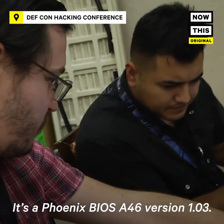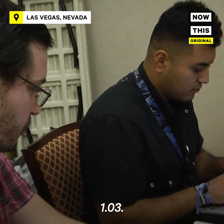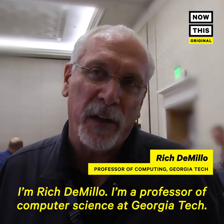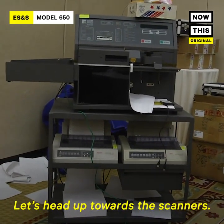It's a Phoenix BIOS A46 version 1.03. I'm Rich DeMillo, a professor of computer science at Georgia Tech. Let's head up towards the scanners.